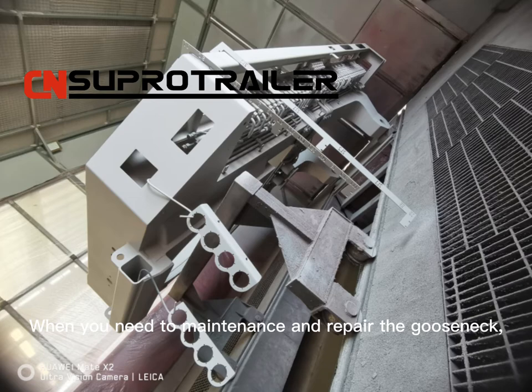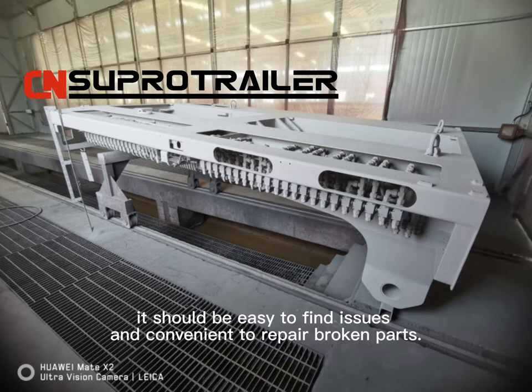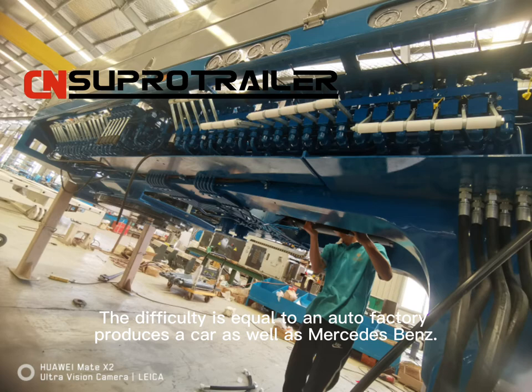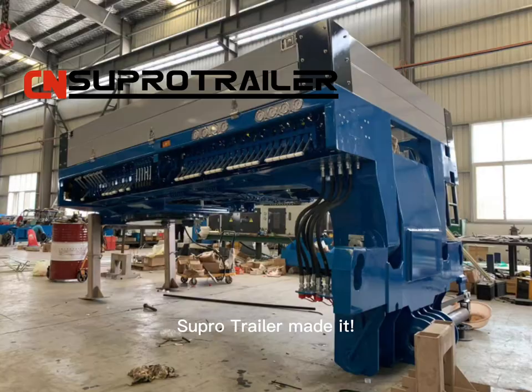When you need to maintain and repair the Gold Snake, it should be easy to find issues and convenient to repair broken parts. You should know that if a factory wants to produce a Hydraulic Gold Snake as well as Goldhofer, the difficulty is equal to an auto factory producing a car as well as Mercedes-Benz.